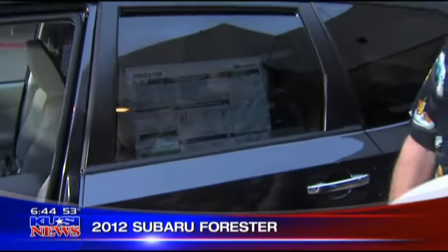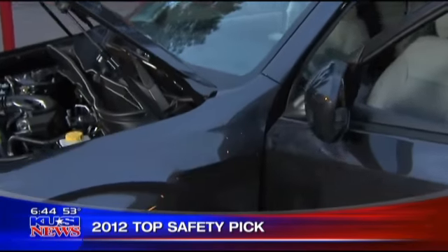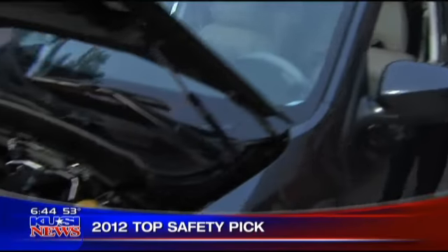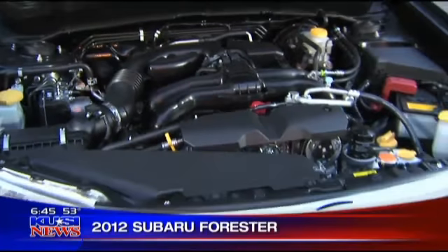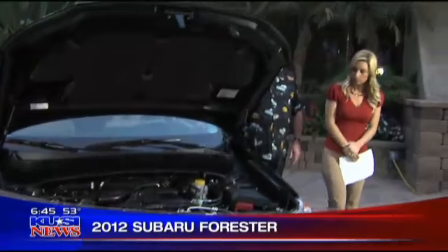This was voted top safety pick. Is there one or two particular things that make it the safest? The way it's being built — the structure of it, the type of metal they're using. That flat engine has a lot to do with it because it does take a lot of the absorption. They've always prided themselves on being a safe car, but it's been a quiet car — a lot of people don't know too much about them. The World Rally Challenge has brought them to light because they do have cars that go extremely fast.